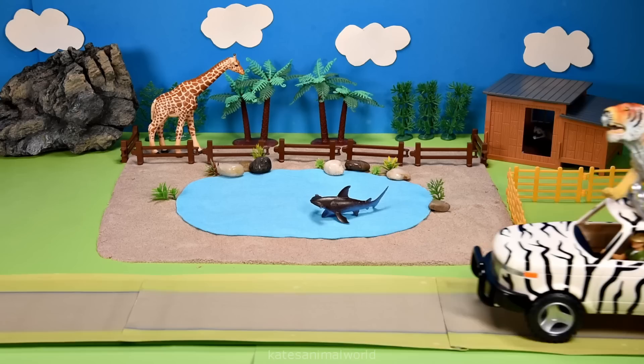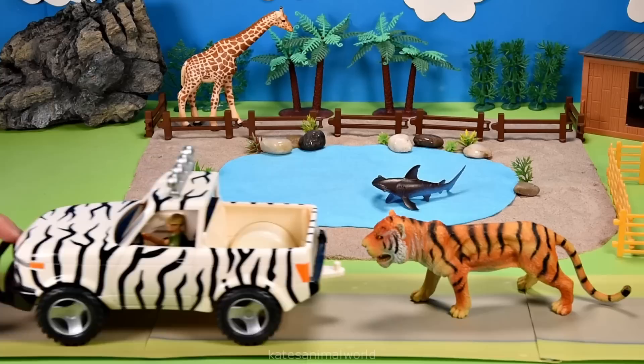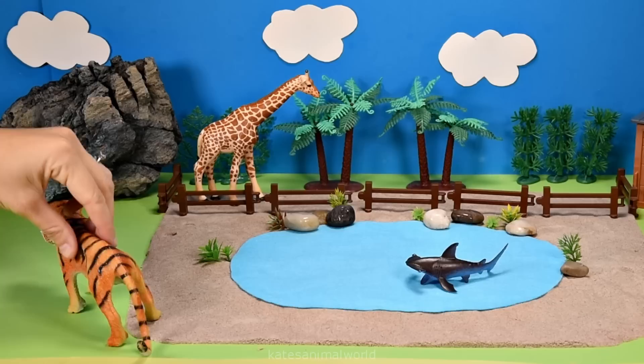Who's that riding on top of the car? It's a tiger. Tigers prefer to live on their own instead of in groups, except for mum and cubs.